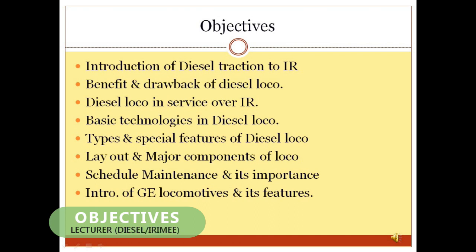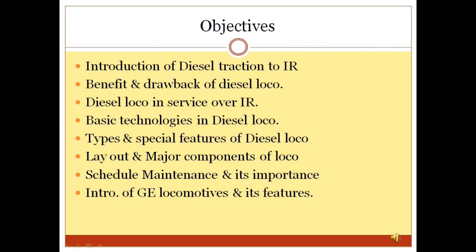After completion of these sessions, viewers may know when diesel electrical locomotives came into Indian Railways and how many diesel locomotives are presently in service. The viewer may also understand the basic engineering configurations of diesel locomotives and conclude the importance of diesel locomotives in Indian Railways. The types of schedule maintenance on locomotives can also be known in this session.